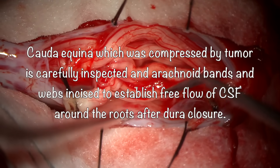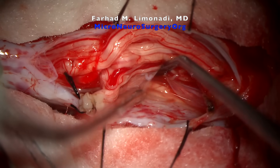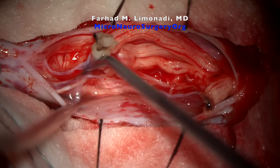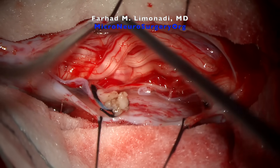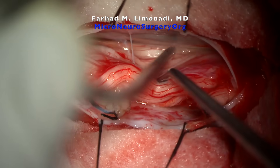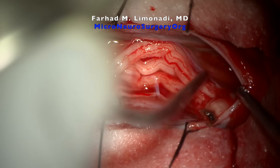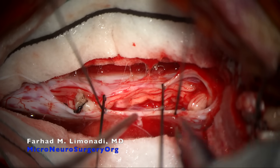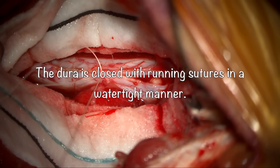The cauda equina, which was compressed by the tumor, is carefully inspected, and arachnoid bands and webs are incised to establish free flow of CSF around the roots after dural exposure. The dura is then closed with running sutures in a watertight manner.